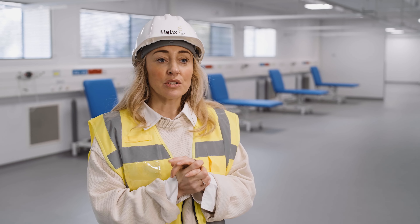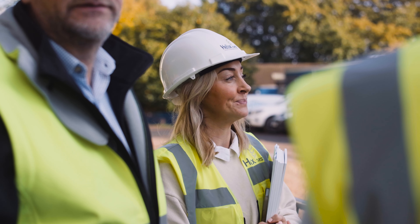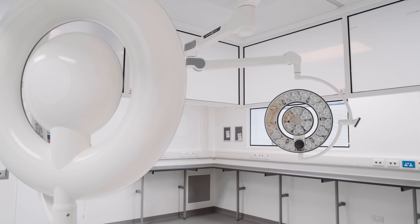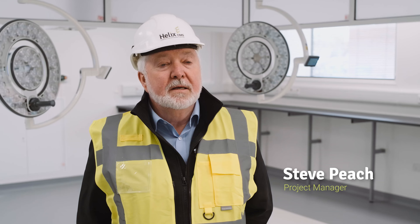Helix are healthcare construction specialists and we've used our experience to pull together medical equipment specialists from across the country to install the theatres. On phase one there are four major theatres for day surgery.